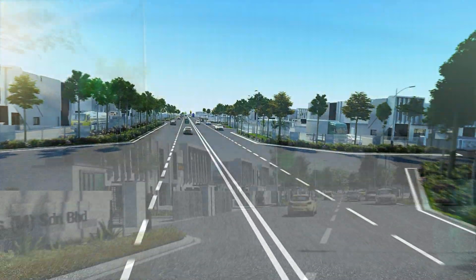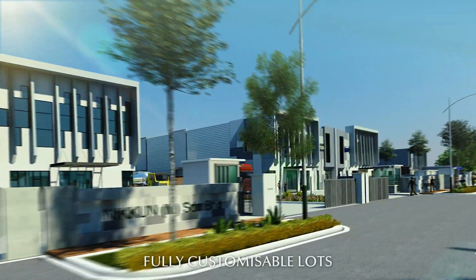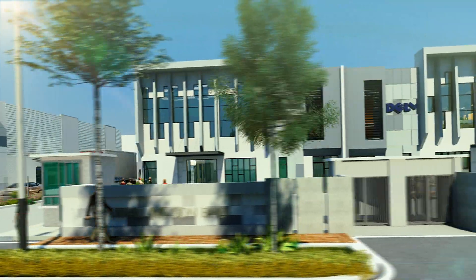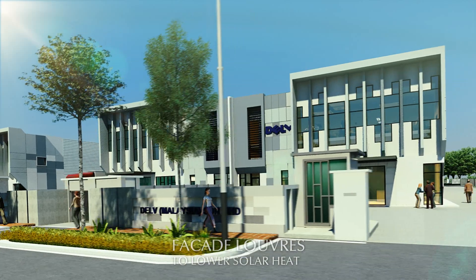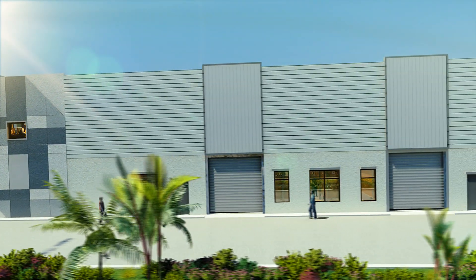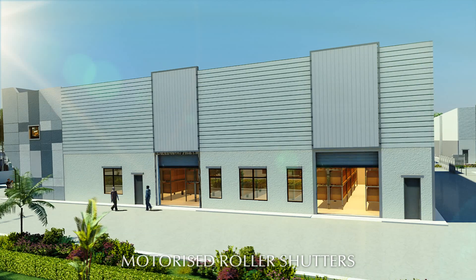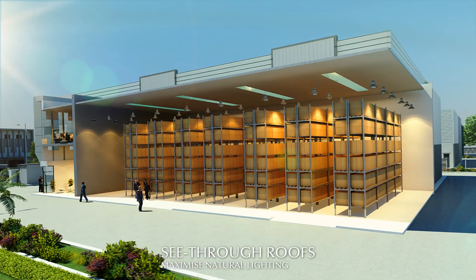In addition to fully customized lots, Eco-Business Park 1 also showcases semi-D units of exceptional design. Pedestrian walkways link all units for easy access, while facade louvers help lower the sun's heat over tall glass windows and doors for enhanced natural lighting. All units are gated and guarded, served by motorized roller shutters and maximized lighting from the see-through roofing design.